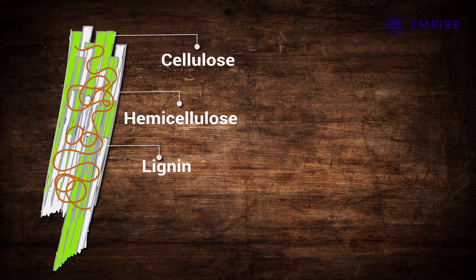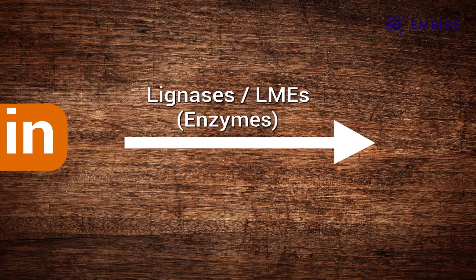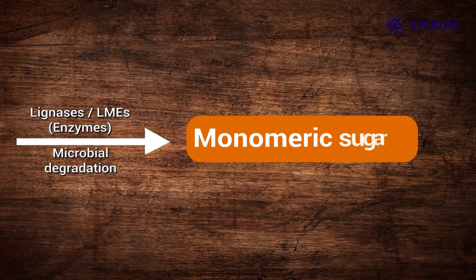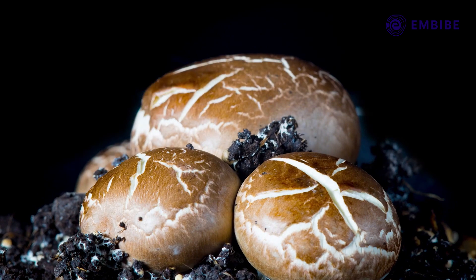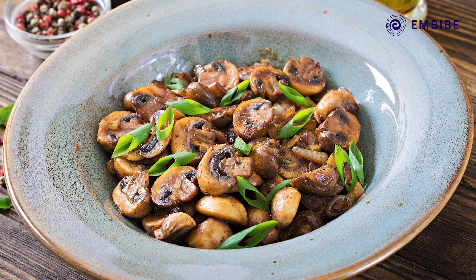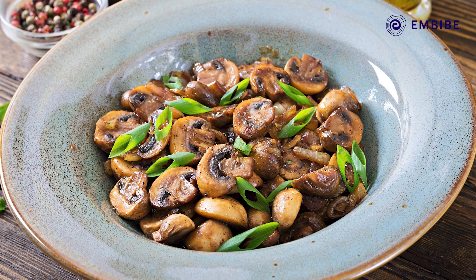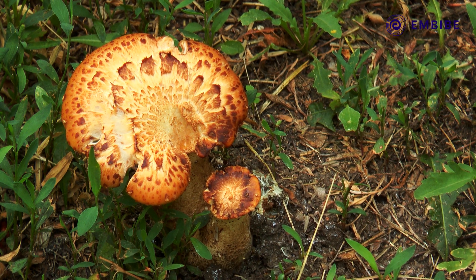The third type is white rot. This type of fungi isn't so interested in cellulose — it primarily attacks the lignin in the wood, though some species will attack cellulose or hemicellulose too. White rot turns wood spongy and gives it a lighter white or yellow color.